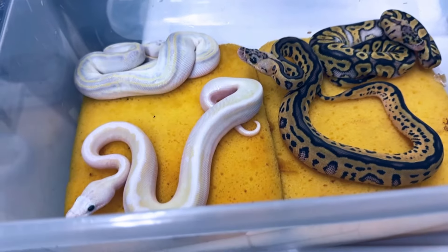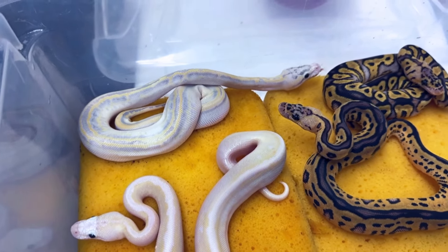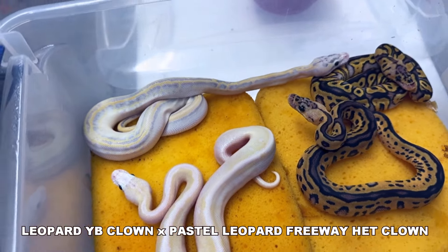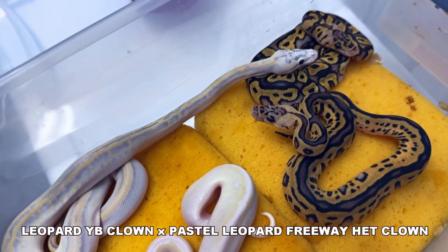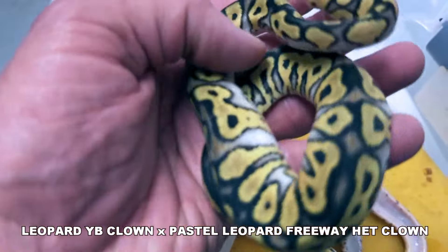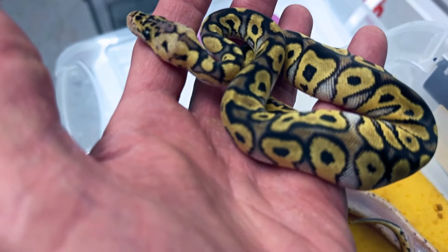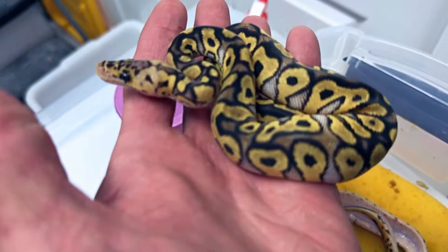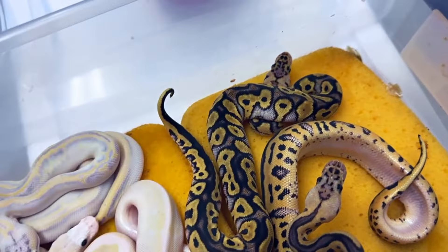This clutch is a very difficult one — I'm going to need your guys' advice on it. This was a leopard yellow-bellied clown that we bred to a pastel leopard freeway, which is asphalt yellow-bellied, and it was 50% het clown. We know it's now 100% het clown because we have a visual clown right here. The female did prove out, which is what I really wanted. Now, this one here is obviously not a clown. To me, it's obviously either yellow-bellied or asphalt. It looks pastel to me, and I don't think there's any leopard in here. This one is obviously head clown — the male is a visual clown.